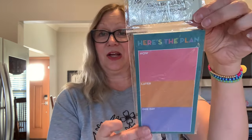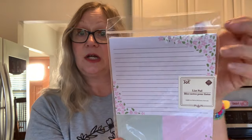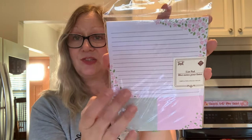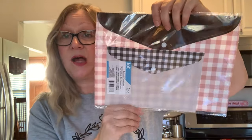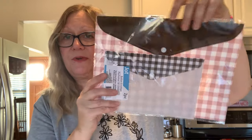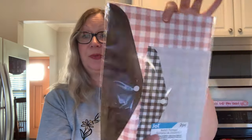In the stationery and office area, I picked up these lift pads — 'Here's the Plan,' with a magnet on the back. I like those colors: 'Buddy,' 'Later,' and 'One Day.' Then I found this beautiful set by Jot — you get a big sheet and two smaller sticky note pads, 60 sheets in the pack. It says 'To Do Notes' in lovely pink, very springy. I also love these plastic button envelopes. I picked up a buffalo check style with a buffalo check flap — a really nice find, also by Jot. You get two pieces.